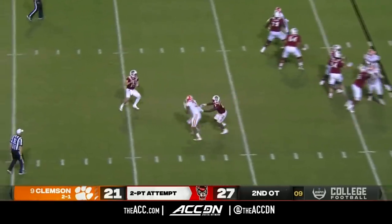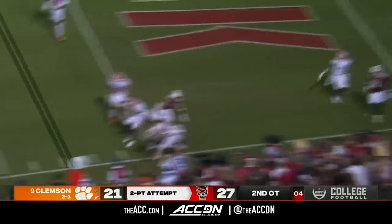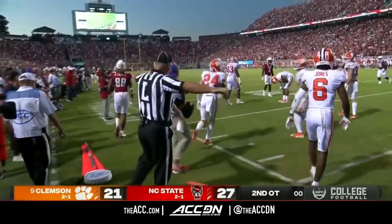Thomas in motion, they look his way. Leary under duress — going to have to throw it into a tight window, no good. But they still lead by six.